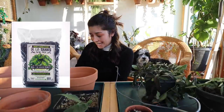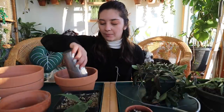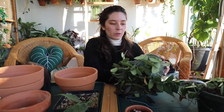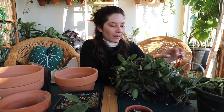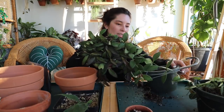I am of course going to be using De La Tanks soil. I always repot with De La Tanks - anytime I get a new plant I'll pot it in De La Tanks, and I'd say about 90% of my collection is in De La Tanks at this point. I didn't do a big switch where I put everything over at once because I didn't want to freak out my plants by changing their soil for no reason, so I just waited until I needed to.